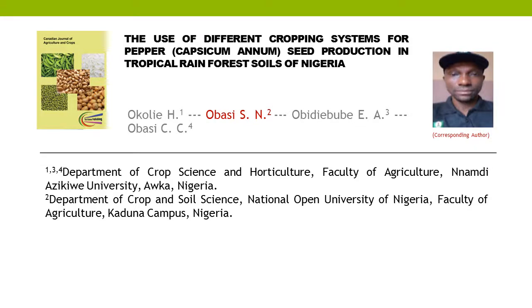The Use of Different Cropping Systems for Pepper, Capsicum Annum, Seed Production in Tropical Rainforest Soils of Nigeria. This article is written by four authors.